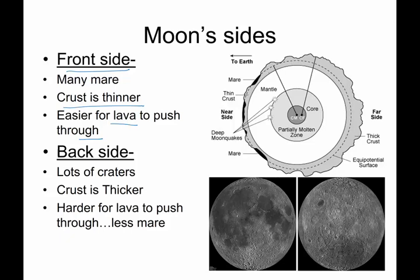So when a crater would impact, it would crack this crust, lava would flow up, and you'd get the seas created. The back side of the moon has lots and lots of craters, but no mare — there are none to be seen.